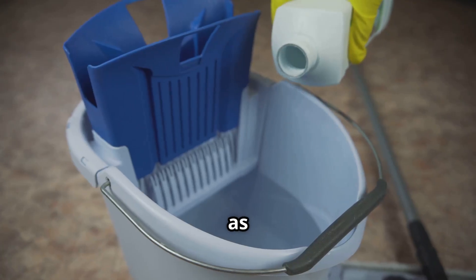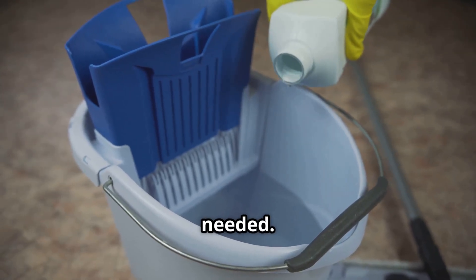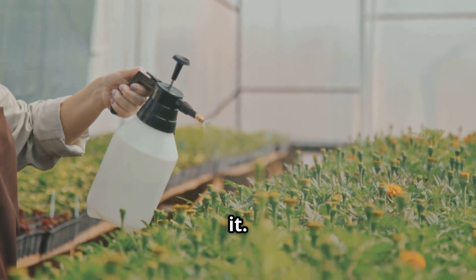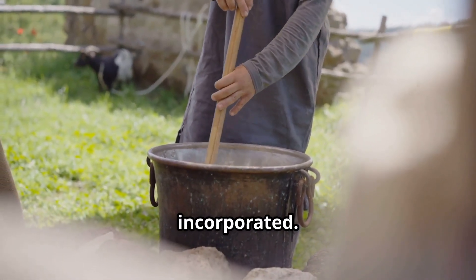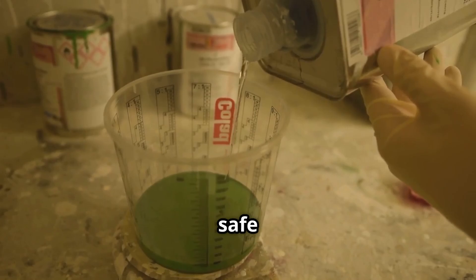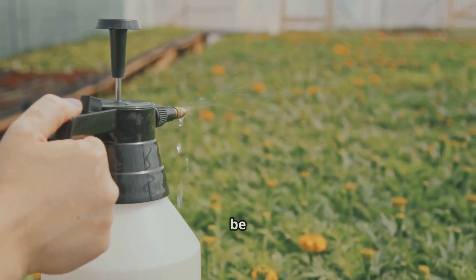Next, add a teaspoon of liquid dish soap. This acts as a surfactant, helping the pesticide stick to the leaves and preventing it from beading up and rolling off — ensuring the pesticide stays where it's needed. Make sure you use a gentle, biodegradable soap, as harsh chemicals can harm your plants. Give the mixture a good stir so the neem oil and soap are fully incorporated. Dilution is key — this concentrated mixture is pretty potent, and undiluted it could be too strong for your plants.